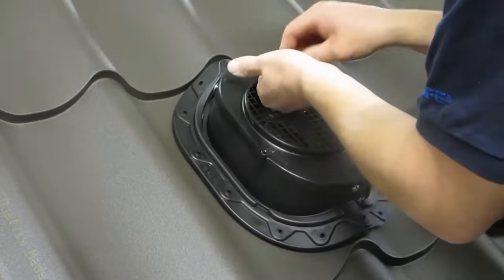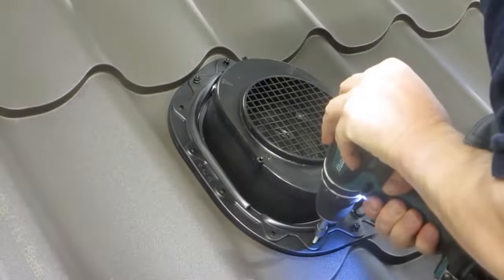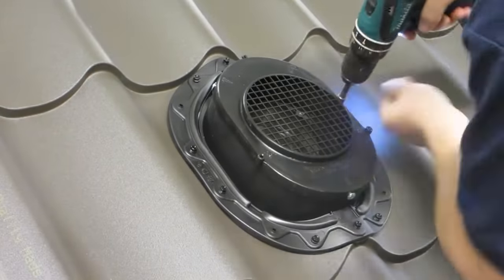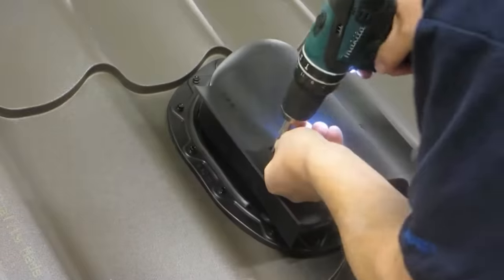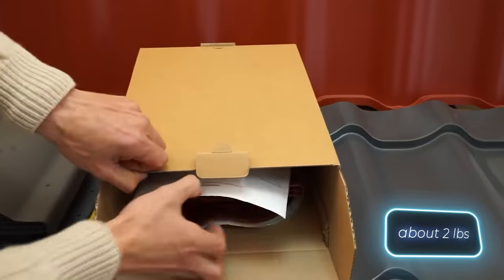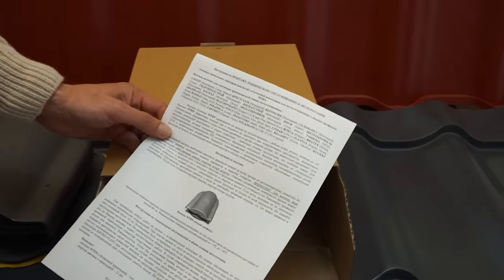This model from another company is notable for its included accessories: a rubber gasket, set of screws, sealant, and instructions. Dimensions are 33 by 26 centimeters, and weight is about a kilogram. The price of this system is $33 for the first version and $52 for the second.